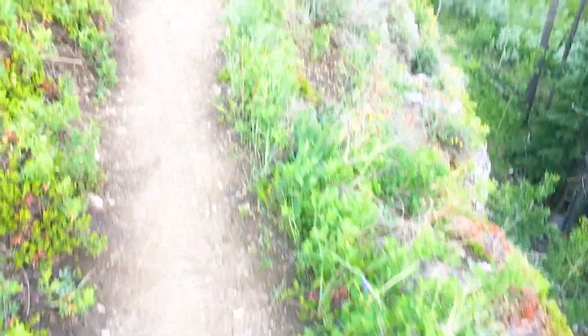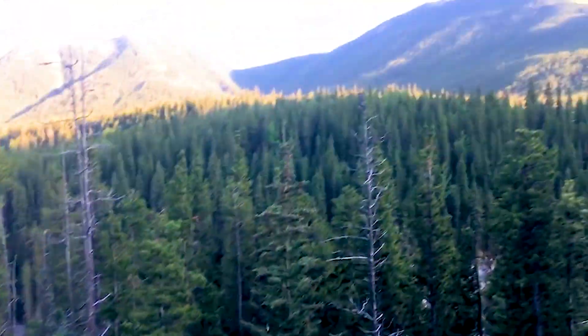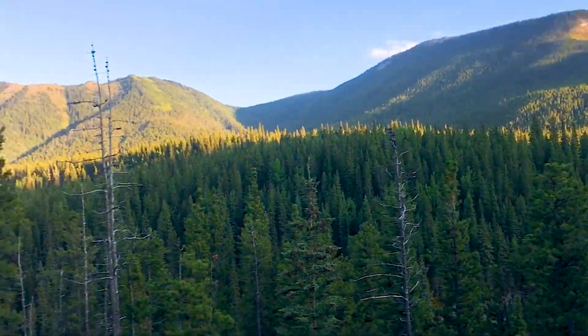We're literally walking along the cliff now. This is pretty cool — you can almost see above the tree line.